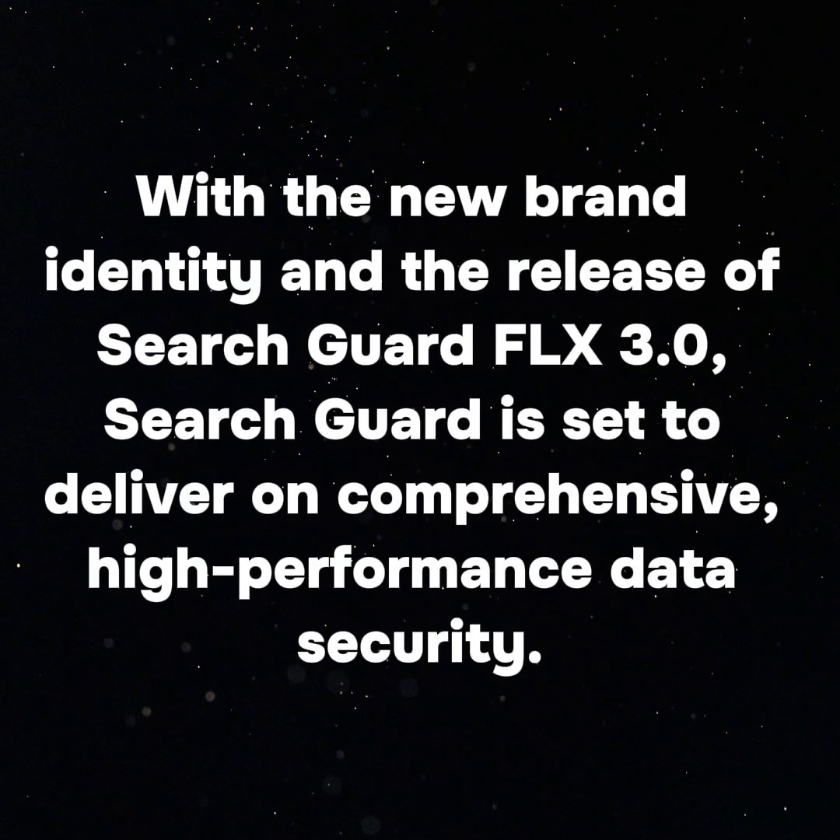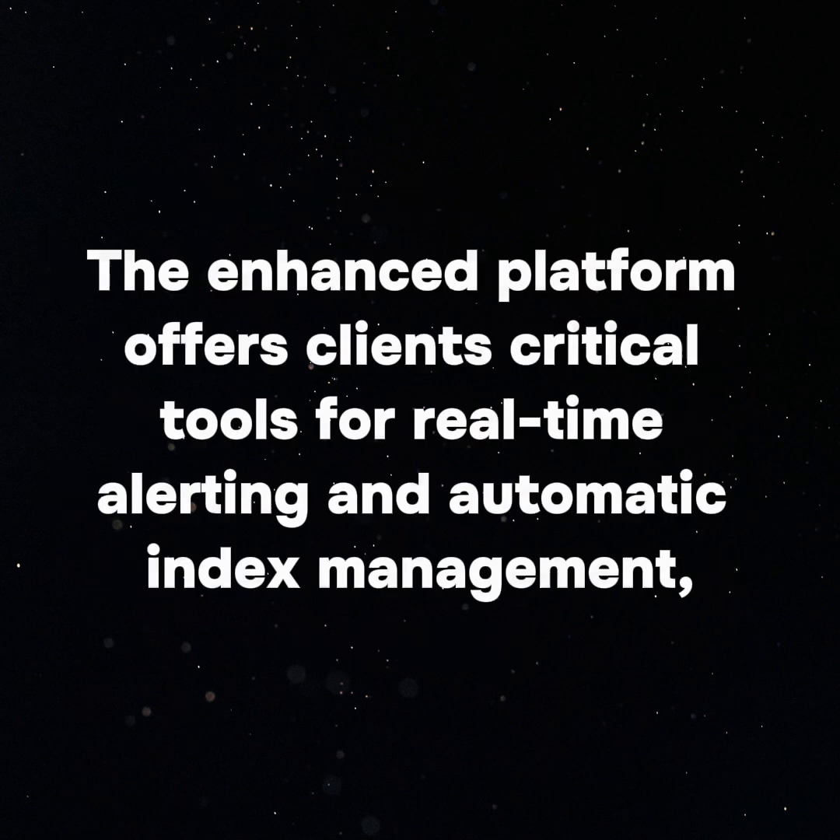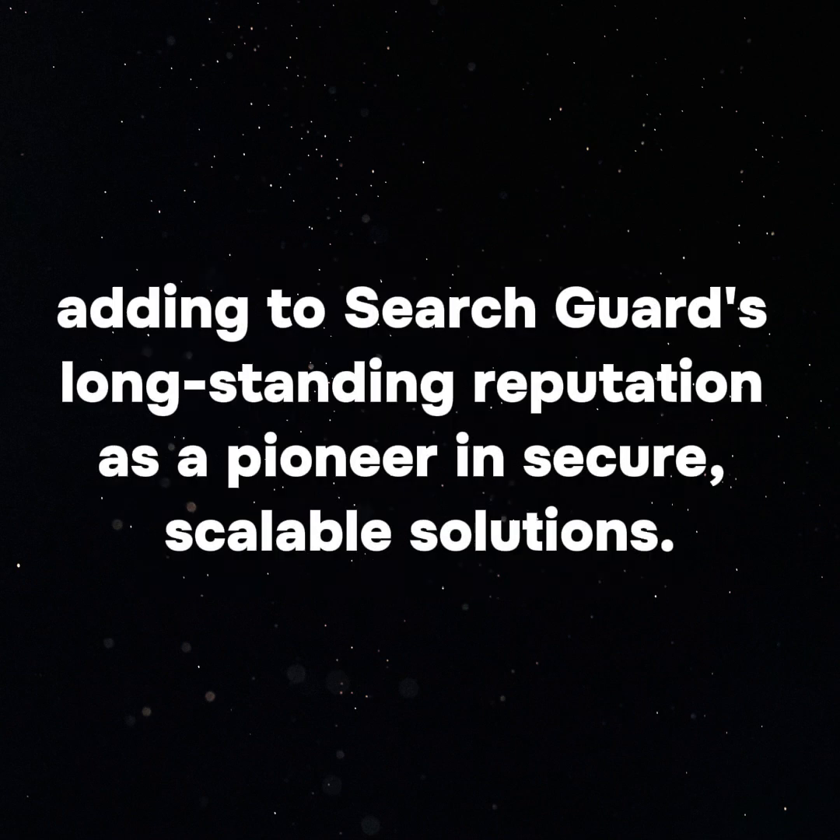With the new brand identity and the release of SearchGuard FLX 3.0, SearchGuard is set to deliver comprehensive, high-performance data security. The enhanced platform offers clients critical tools for real-time alerting and automatic index management, adding to SearchGuard's long-standing reputation as a pioneer in secure, scalable solutions.